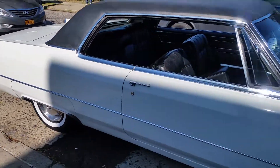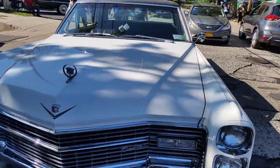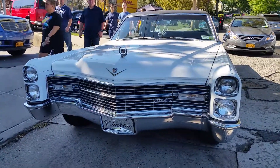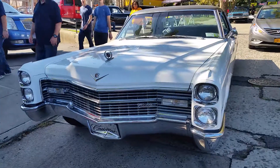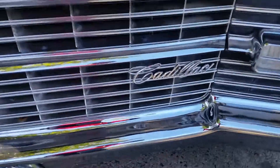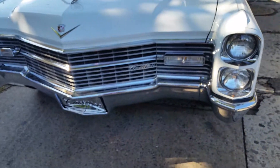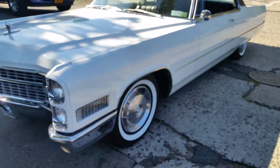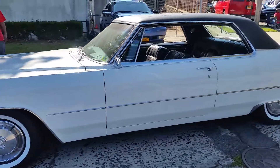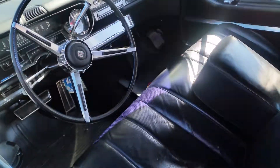1966 Cadillac Coupe de Ville. My goodness, these two Cadillacs just pulled up. Looking good. That interior is so cool.